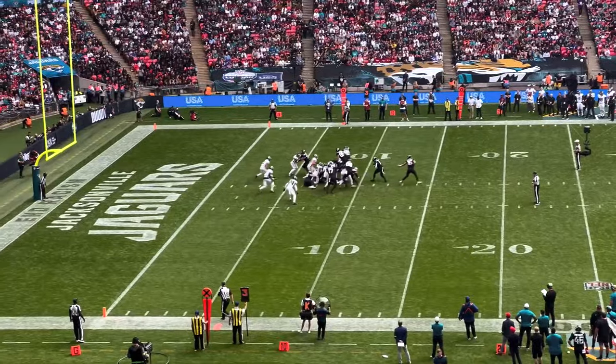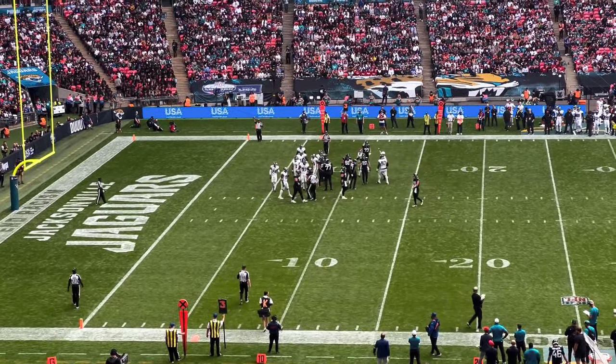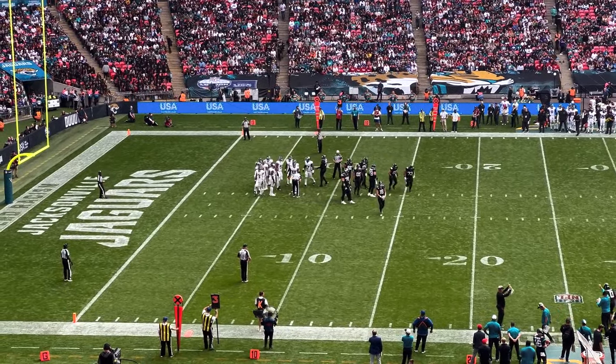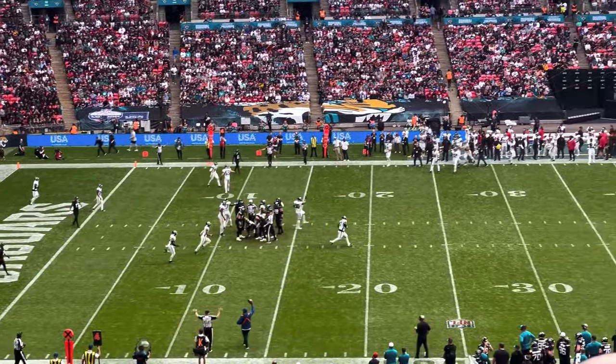First play after the Jags' pick six and it's intercepted again — the player intercepted, fell over, dropped it. Thought it was going to be a fumble; thought the Falcons were going to recover. But Jags get it on the 20-yard line. Jags fail to convert on fourth and inches from the 10, and the Falcons come up with a big stop. There's a minute and 20 left in the half with two timeouts — do you go for three or try to get seven?